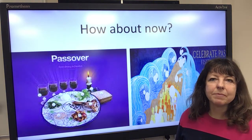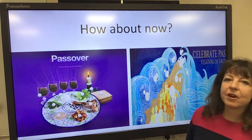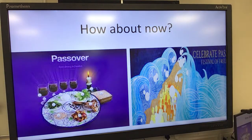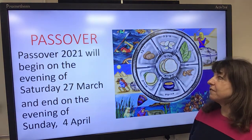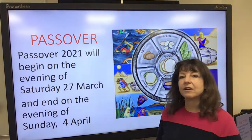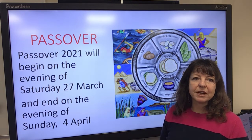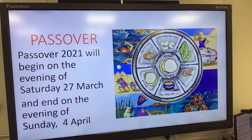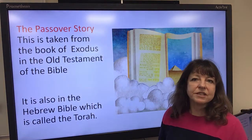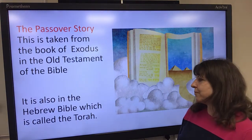This assembly is about remembering Passover. This is a special meal and it celebrates freedom for the Jewish people. I'm going to tell you the story of Passover. This year, Passover 2021 will begin on the evening of Saturday the 27th of March and end on the evening of Sunday the 4th of April. It's a special time for the Jewish people when they look back, remember, get together as family and celebrate. The Passover story is taken from the Book of Exodus — the Old Testament of the Bible, before the birth of Jesus — and it's also in the Hebrew Bible, which is called the Torah.